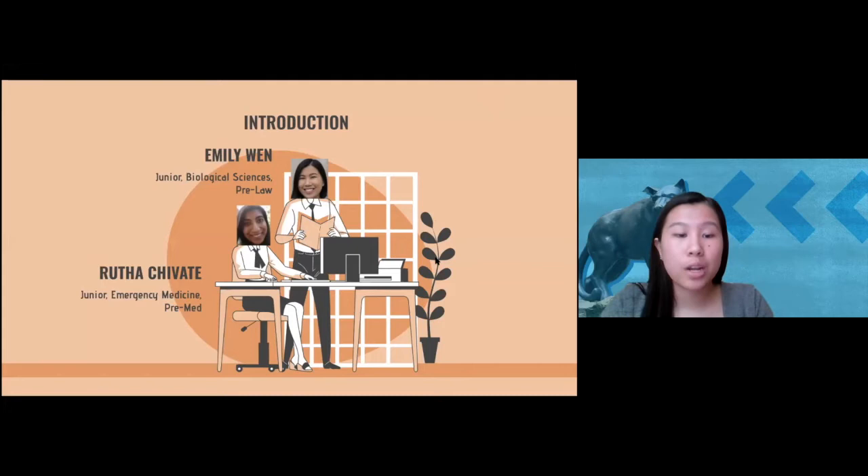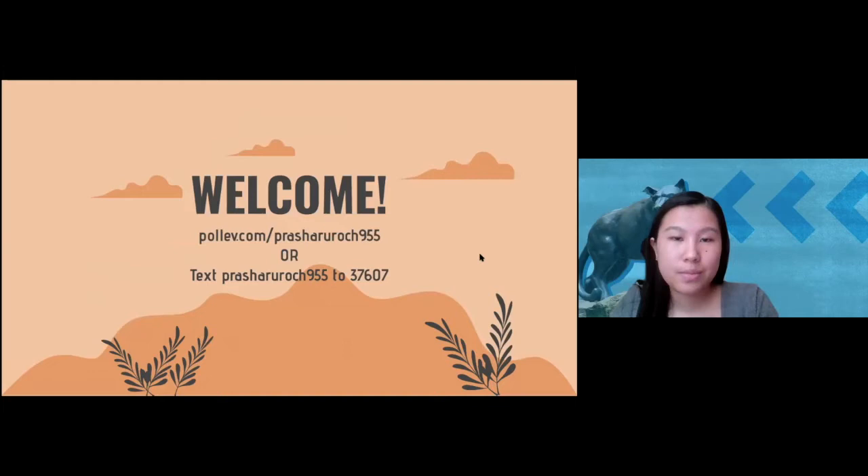If you have any immediate questions, feel free to ask in the chat and someone will monitor the questions there. We'll also have time for questions at the end. Make sure to stick around because we're going to be raffling off a free Pitt t-shirt at the end.